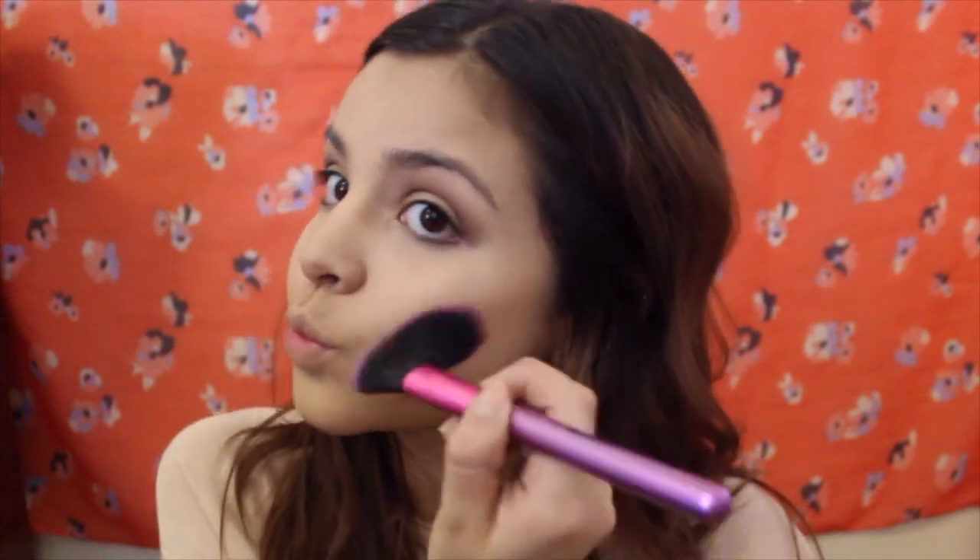For my cheekbones, I'm using the cool-tone shade with a thinner angled brush and lightly contouring from the tip of my ear to the corner of my eye. To warm up my face a little more, I'm taking the more orange-tone shade with a bigger brush, going over my forehead and nose, and blending in all the cool-tone places I just applied.